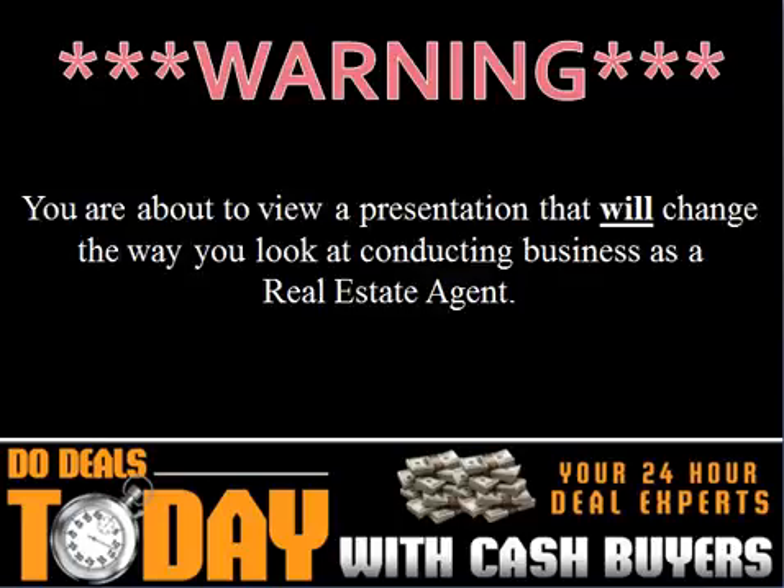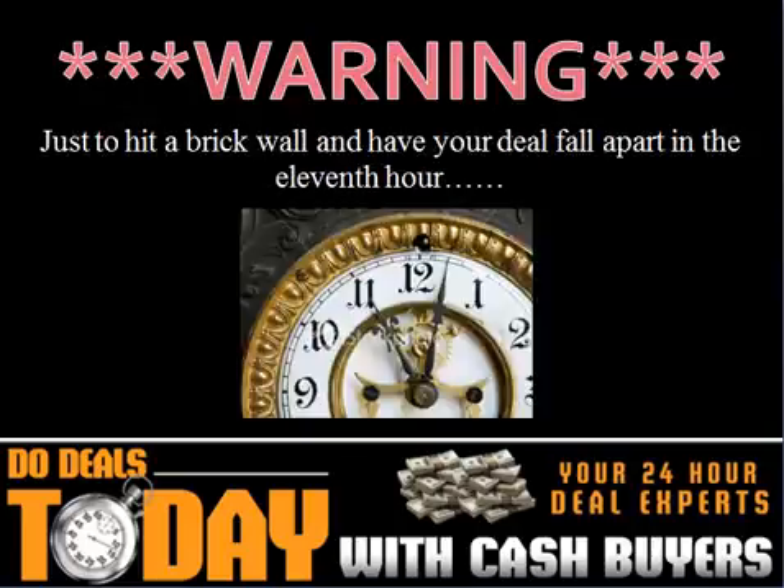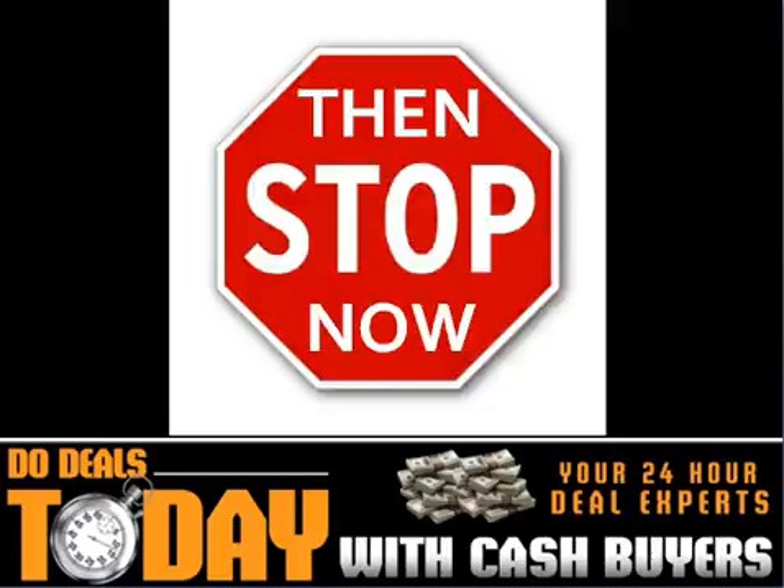Warning. You are about to view a presentation that will change the way you look at conducting business as a real estate agent. If you think the best way to sell real estate is to sell to buyers that require long drawn-out financing, requiring both you and the buyer to jump hurdle after hurdle, just to hit a brick wall and have your deal fall apart in the 11th hour, then stop now.